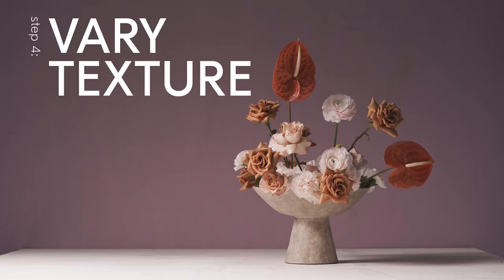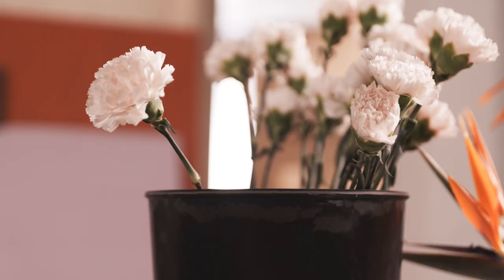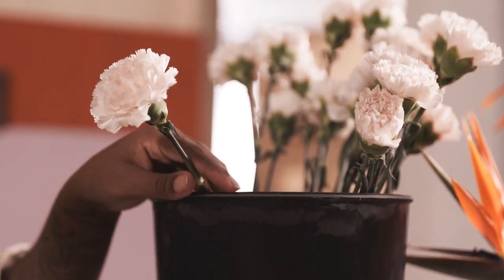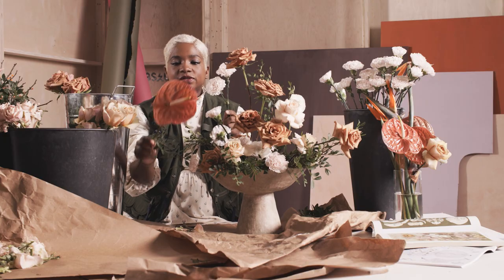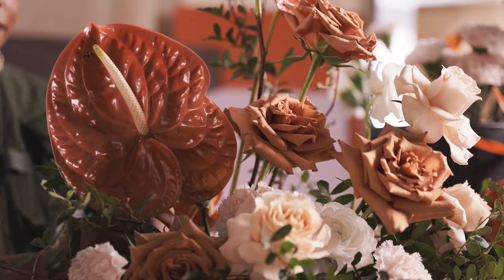The next thing I'm going to do in this arrangement is consider texture. One of the things I love about these carnations is how fluffy they are, as you can see on the edge here. I also love this anthurium — it has this lacquer-like texture as well as these veins, which help create a nice contrast between the two.